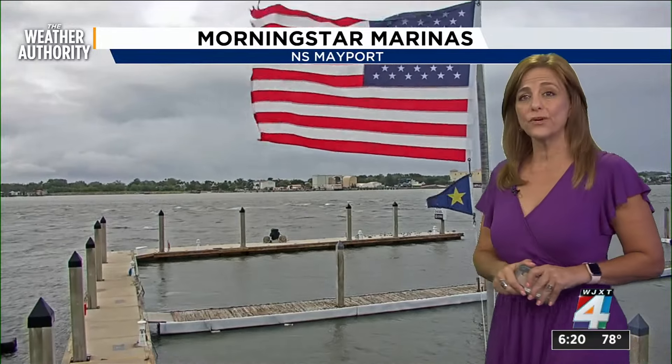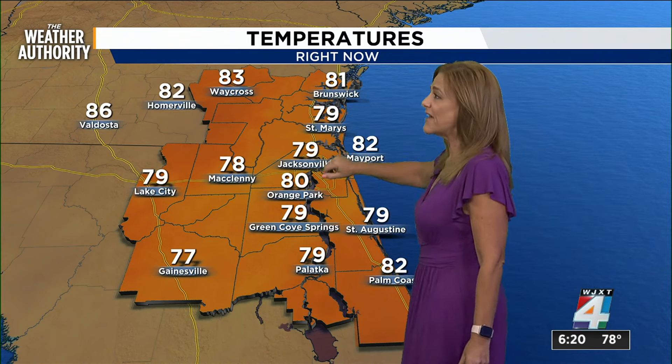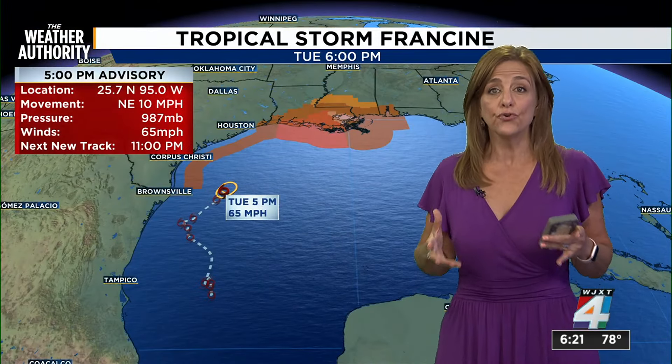And here's a look at the Mayport camera from the Morningstar marinas. The flag is flying, the winds are whipping, and that will stay with us throughout the evening. While the showers may taper off, the winds will stick around. Right now, temperatures in the upper 70s to low 80s for most everyone under that blanket of clouds — not a lot of opportunity to warm up.